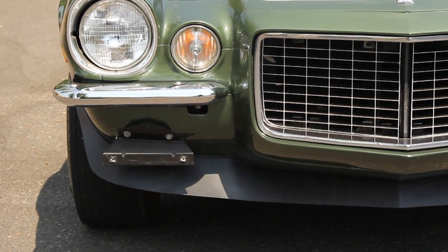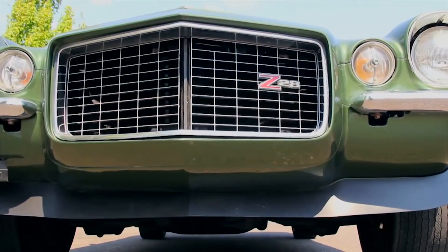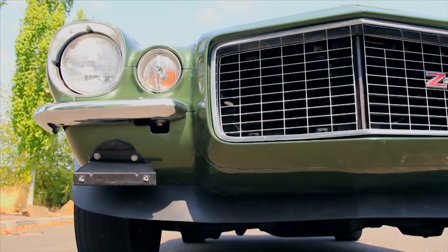What that is, is the license plate frame mount — that's where the license plate mounts on the front of the car. Typically we have a Muscle Car of the Week plate there, but not in this particular shot. Good observation — you have a keen eye, Mr. Peter L.